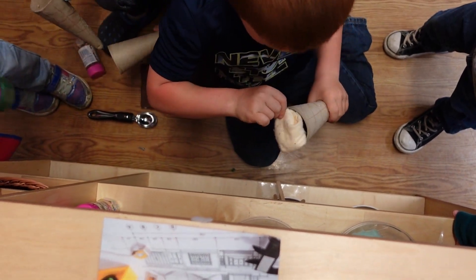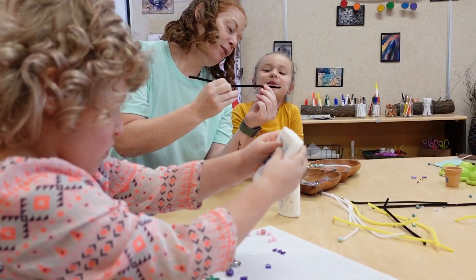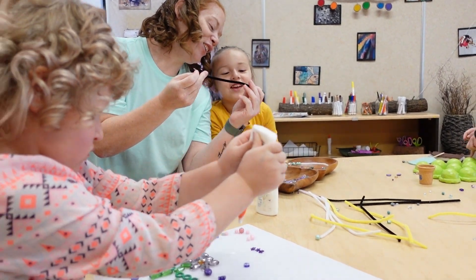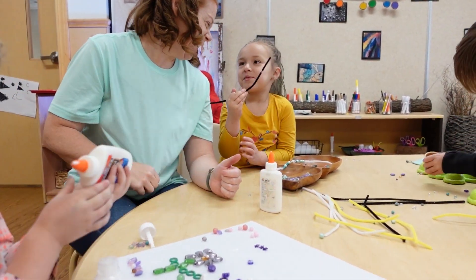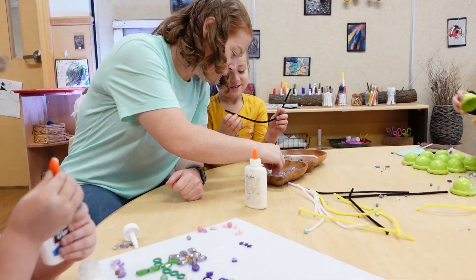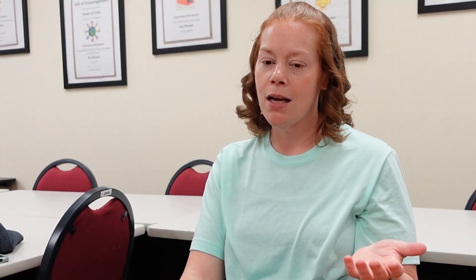Whether they know it or not, they're learning those skills. Sometimes we have to model to show them how to play. If it's something new, I usually introduce the materials and show them how to use them. But sometimes I like to see — like the dinosaur eggs: I didn't even introduce them today. They were in our dramatic play last week, and the only rule was they couldn't throw them and bust them open. This week, now they have the opportunity.